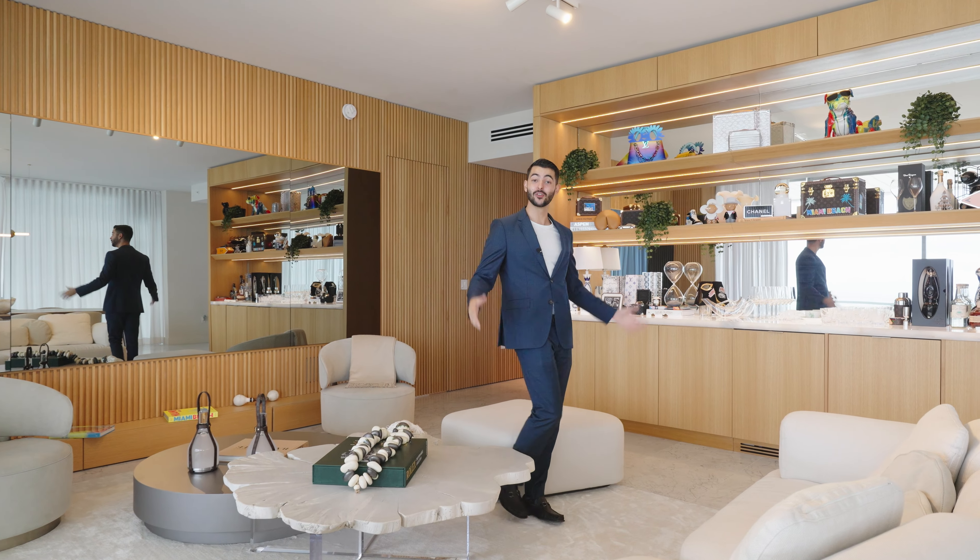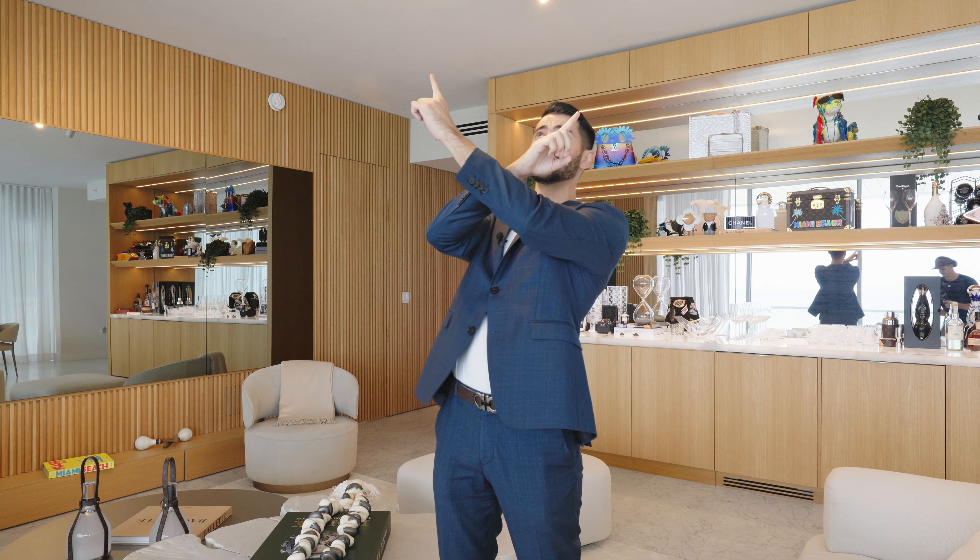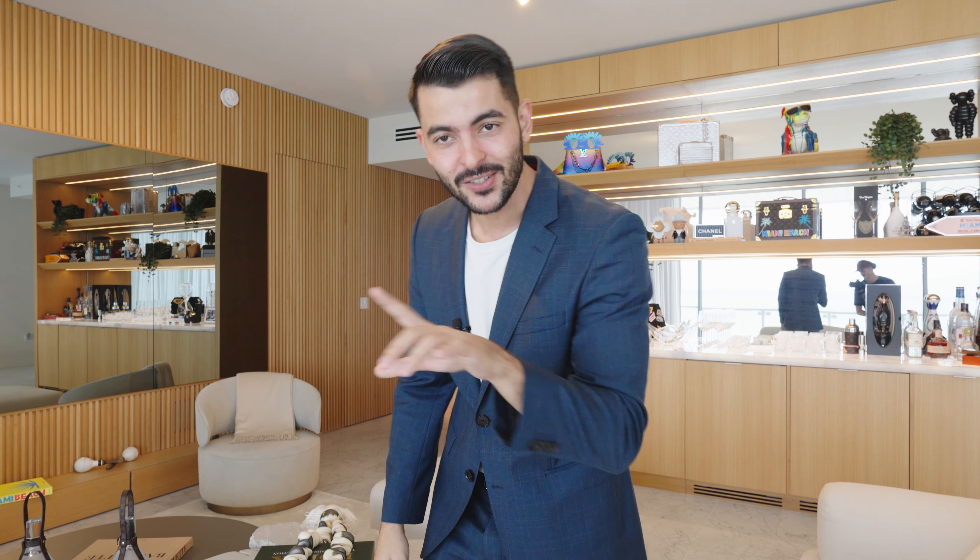Thank you so much for watching the tour. If you like what you see and want to see more property tours, make sure you watch our other videos and subscribe so you see every single tour we put out every week. If you're looking to buy or sell a place in Miami, you know who to reach out to. Shoot me an email. We'll see you next week. Peace and love.